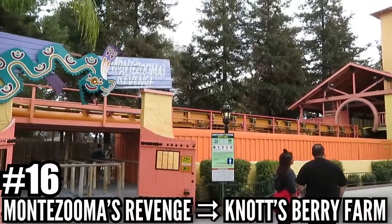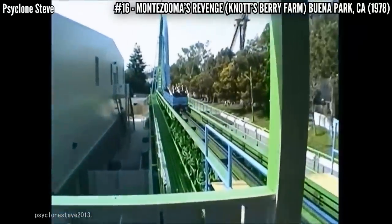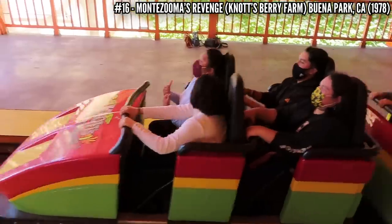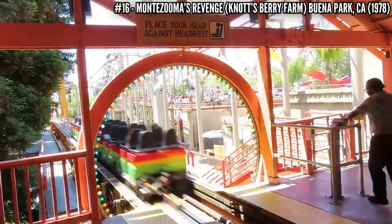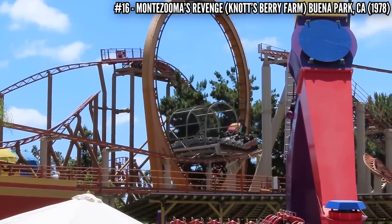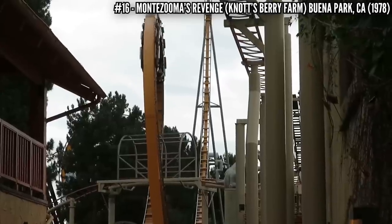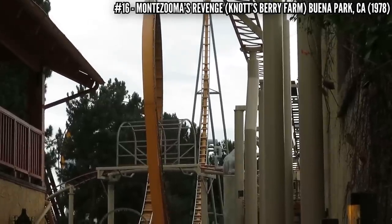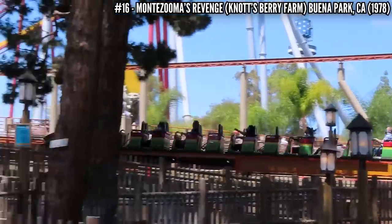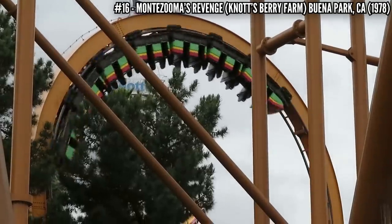Number 16: Montezuma's Revenge at Knott's Berry Farm. Schwarzkopf unleashed their first shuttle loop coasters in 1977, those mostly using a weight drop, but Montezuma's Revenge used a spinning flywheel. This allowed a faster launch — going from 0 to 55 mph in 5 seconds — through a 76-foot loop and up a 148-foot tower, then doing it all backwards into a 112-foot spike. This was honored in 2019 as the only shuttle loop still operating in America, but as of 2022 it was shut down for a major renovation, replacing the flywheel launch with LSMs and a randomized launch sequence, set to reopen in 2023.